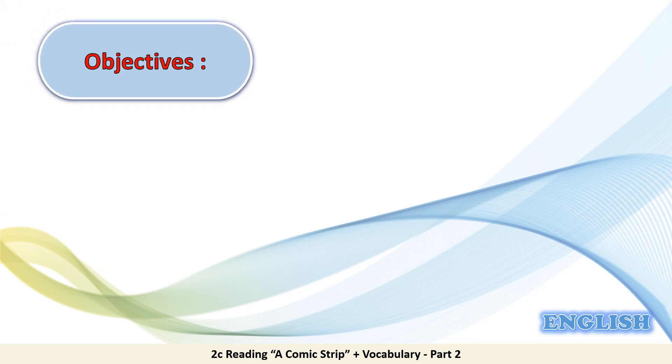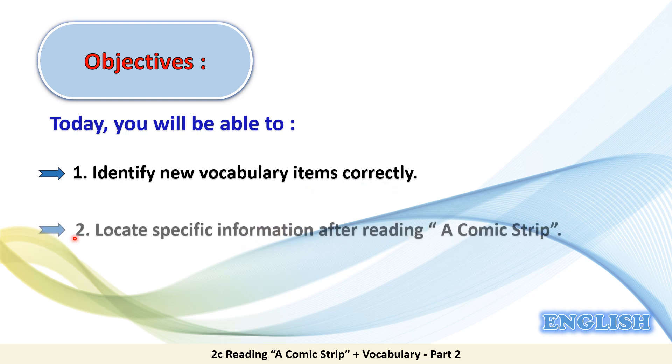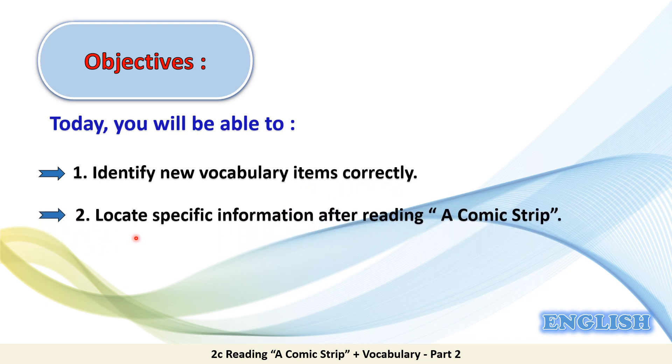Let's first have a look at the objectives of today's lesson. Today you will be able to: 1. Identify new vocabulary items correctly. 2. Locate specific information after reading a comic strip. So today we have two objectives to achieve.